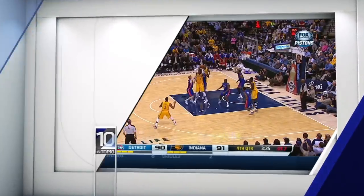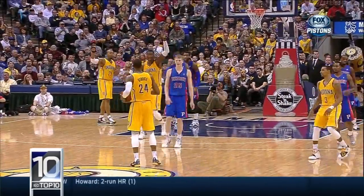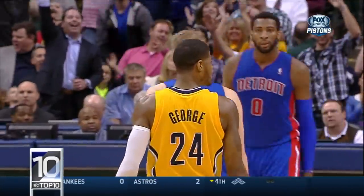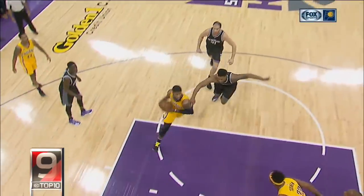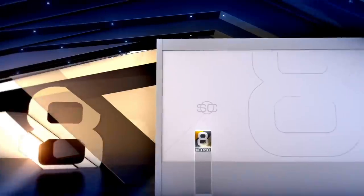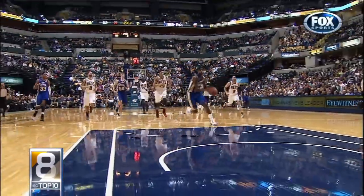Top 10 plays of Paul George's career. Number 10: 2014 against the Pistons, PG-13 draining it from just past the logo — how nonchalant. At number nine, against the Kings in 2017, throwing it down over DeMarcus Cousins. Cousins also making an appearance in Kawhi Leonard's top 10 plays — check that out on ESPN digital platforms.